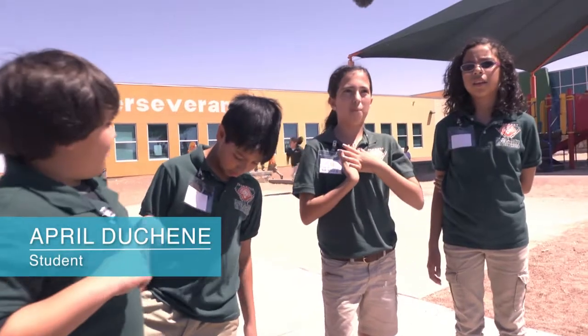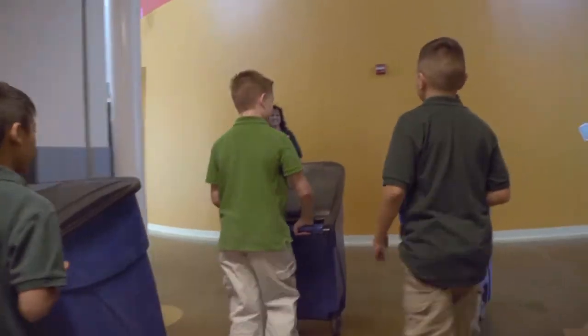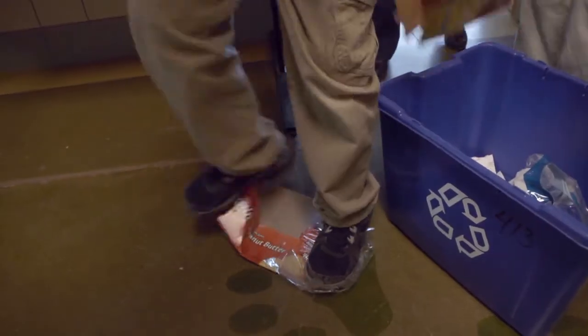We feel like we're doing our part in the community. Some help with recycling — just crush the boxes — coming in early each Friday to empty collection bins.